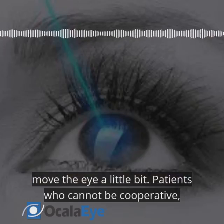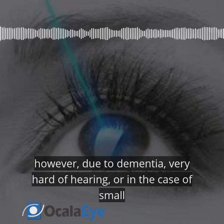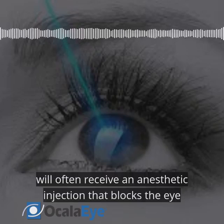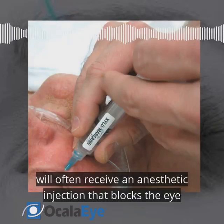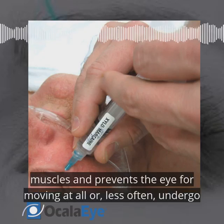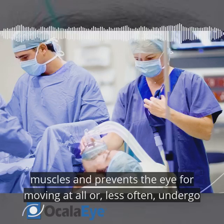Patients who cannot be cooperative, however — due to dementia, being very hard of hearing, or in the case of small children — will often receive an anesthetic injection that blocks the eye muscles and prevents the eye from moving at all, or, less often, undergo general anesthesia.